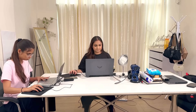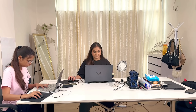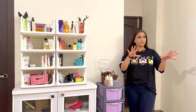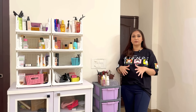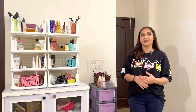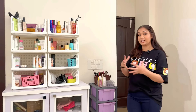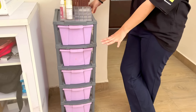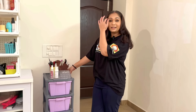So when you enter, this is my table, which I have also shown you before. On the right side you get this storage unit. Throughout the studio I have small storage units because I have to keep my makeup too - both here and on the shoot. This is a chest of drawers. The color is very beautiful but it's a little damaged from shifting.